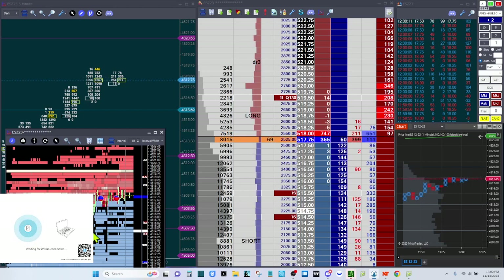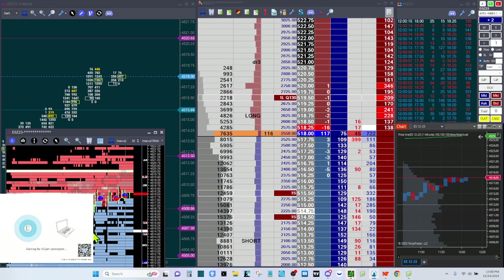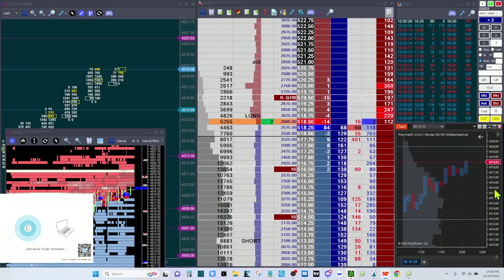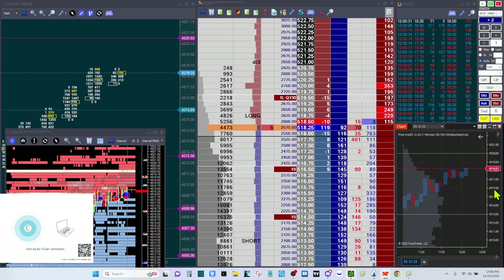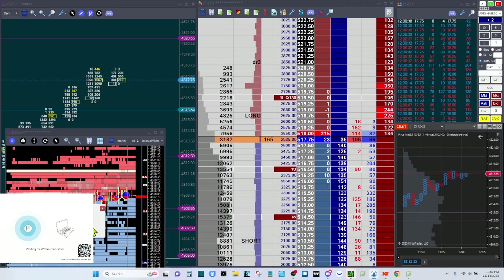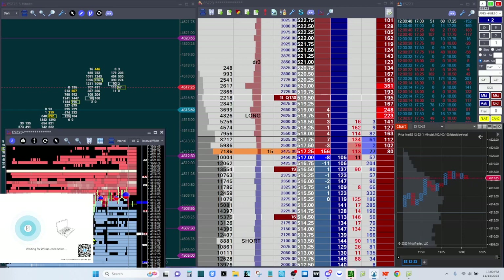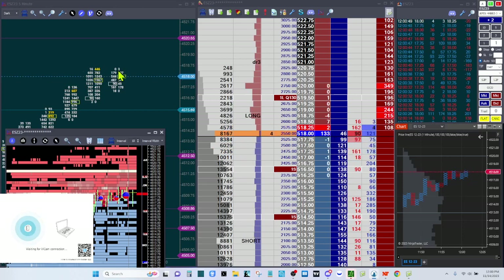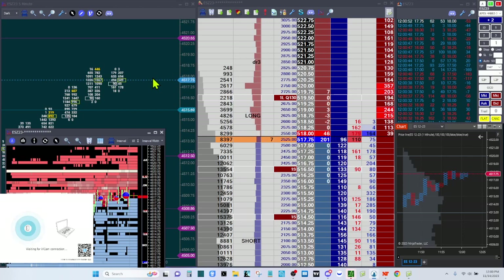I think they're enforcing that as support unless it gets under it. If it gets under it then it becomes resistance and we probably need to get out. But for now just managing this trade. I'm going to go ahead and roll up to 4516.50 for my stop. It does look like a slight rotation here — a micro rotation. We just got another volume circle — buyers are still heavy here but that's absorption, so it looks like we might be rolling over.